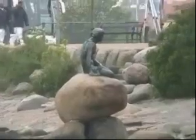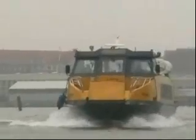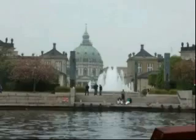Now there's the Royal Yacht. And there's the Little Mermaid.